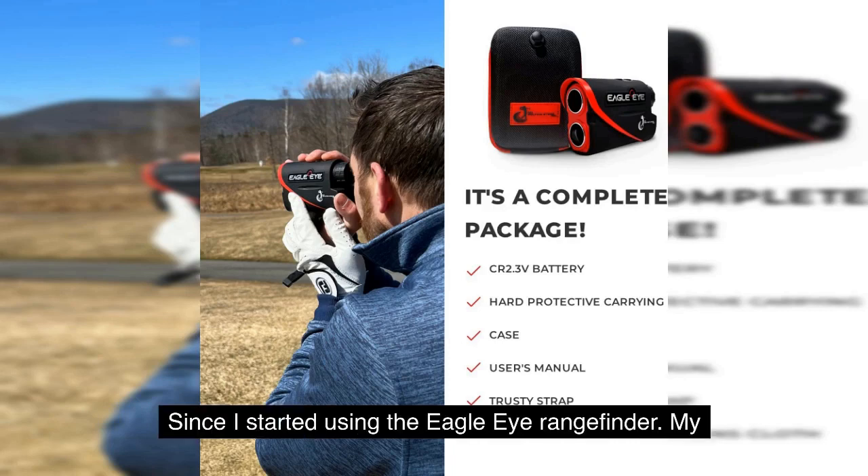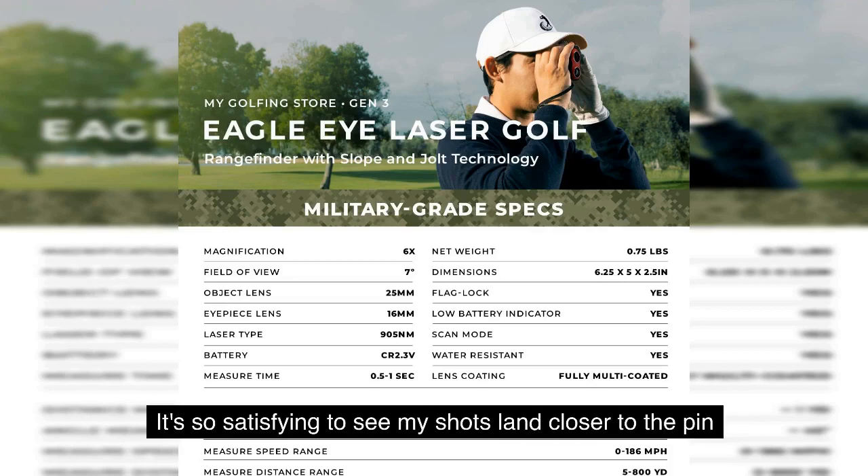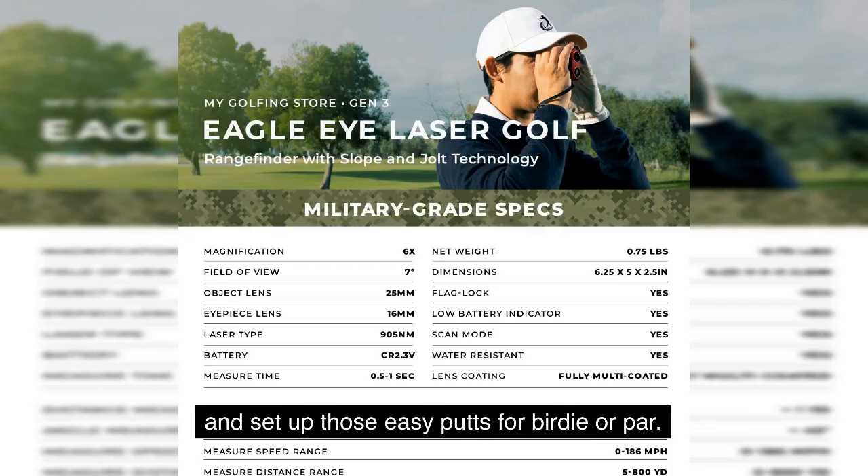Since I started using the Eagle Eye Rangefinder, my approach shots have become incredibly accurate. I no longer worry about misjudging distances or selecting the wrong club. It's so satisfying to see my shots land closer to the pin and set up those easy putts for birdie or par.